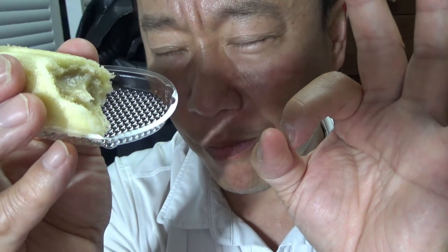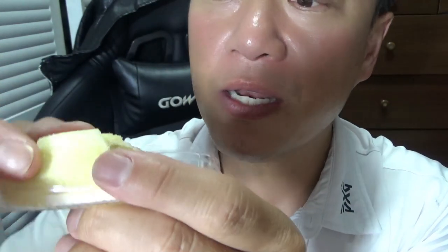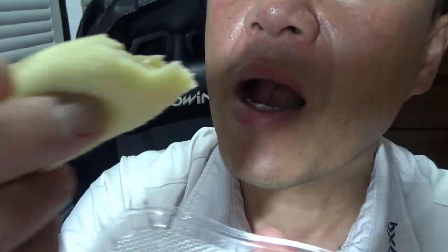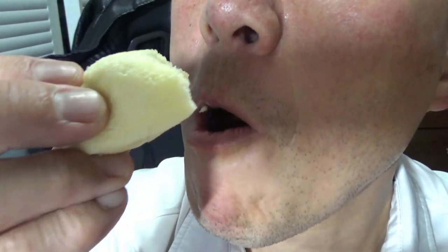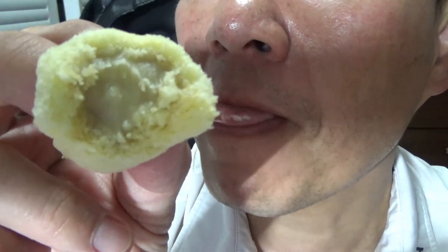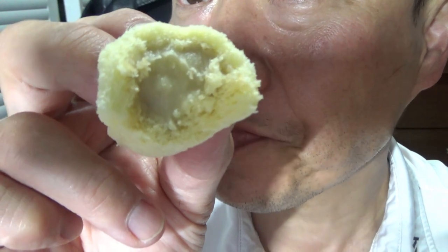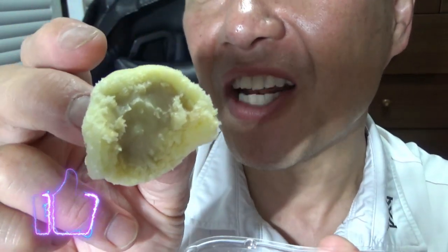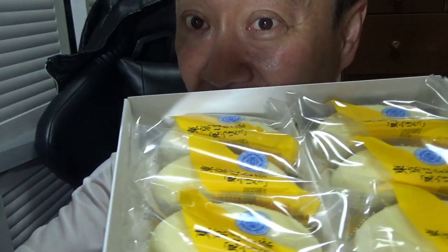Oh my god — just the right amount of sweetness. Nice and spongy, and the banana filling custard tastes great. Have this with coffee or tea. I love it! Make sure you try this when you get to Tokyo. Bye guys!